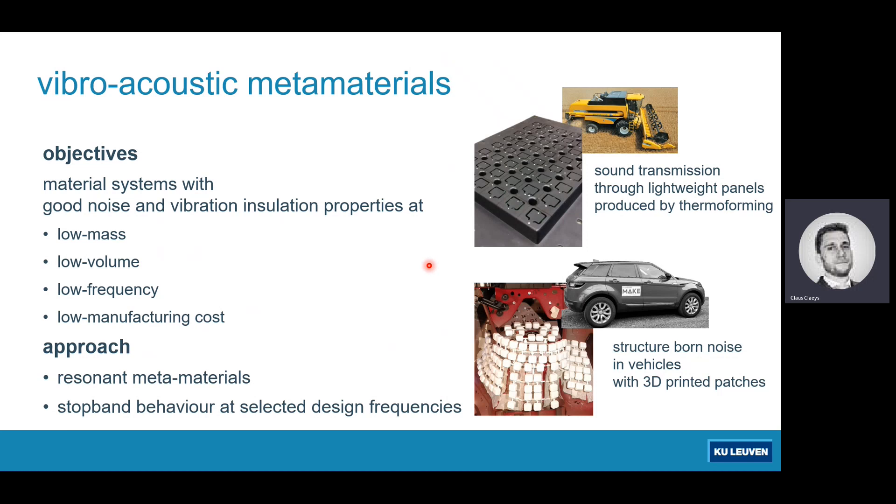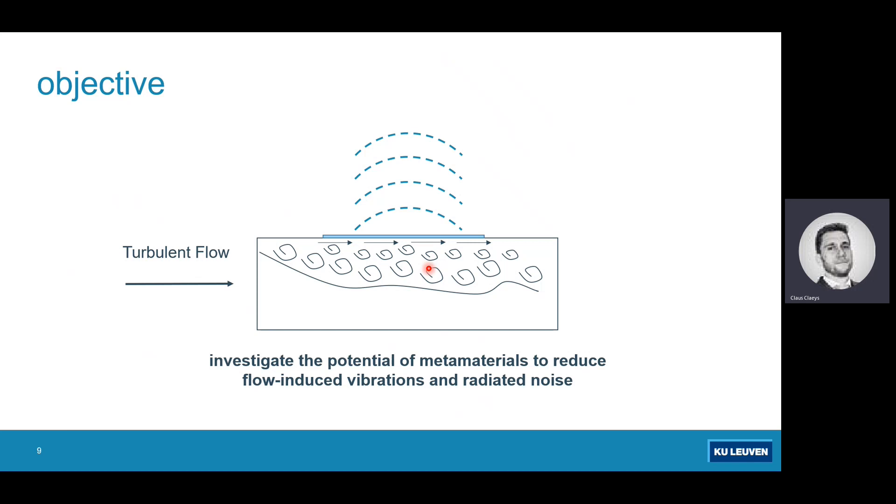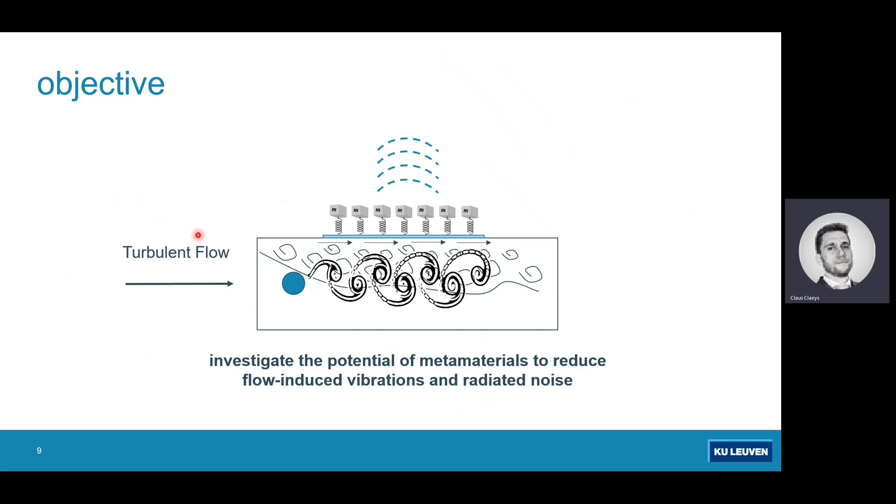Today we will discuss a new direction: flow-induced vibrations and radiated noise. The two problems we're looking at are: first, flow over a panel causing turbulent boundary layer excitation leading to plate vibrations that radiate noise; and second, a bluff object in the flow inducing vortex shedding, which causes pressure fluctuations that also induce vibrations and radiate noise. The question is whether the metamaterial principle — adding resonant structures — can reduce noise radiation. Applications include airplanes, high-speed trains, and anywhere vortex shedding or turbulent boundary layer excitation is an issue.